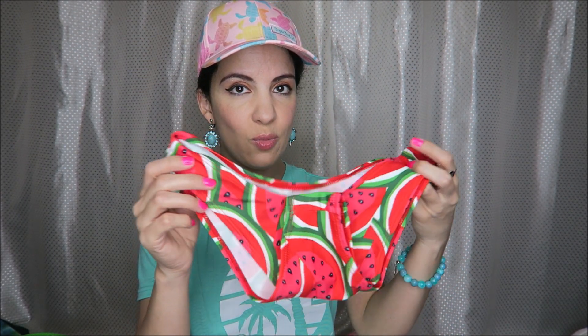And then these two swimsuits. These are so cute with the watermelon print. We have this one — watermelon print. Love that. That's going to be so much fun for summer or my next vacation somewhere, hopefully somewhere warm.